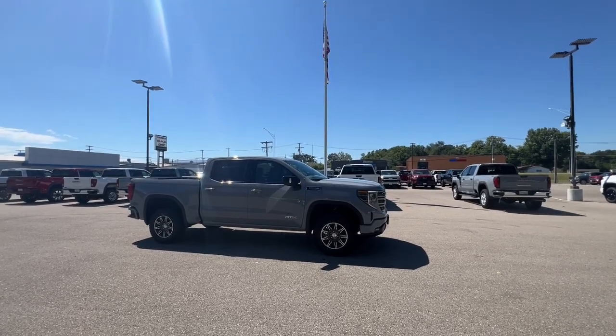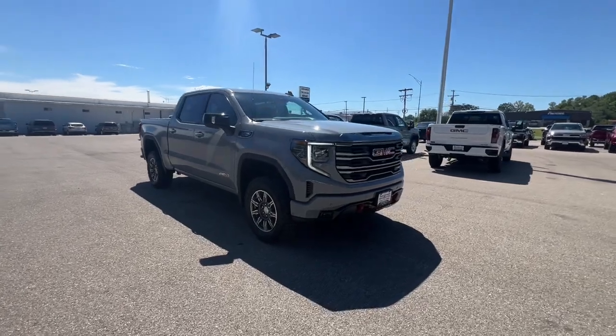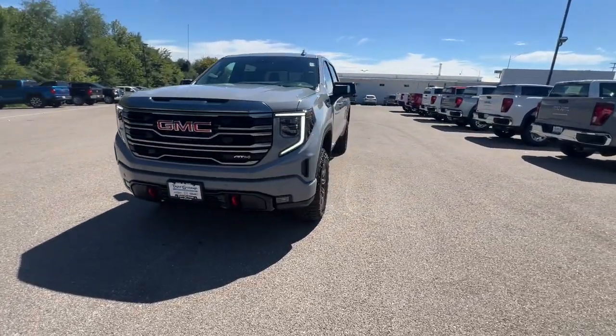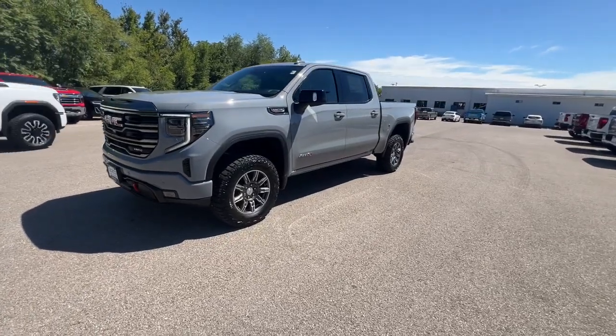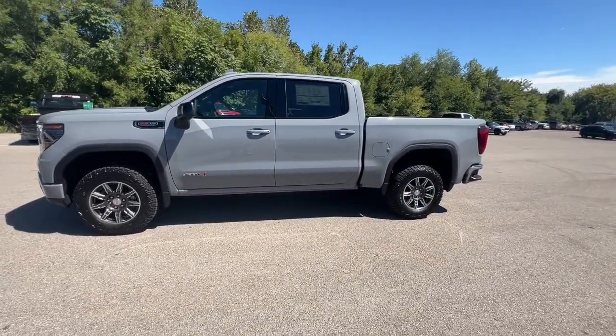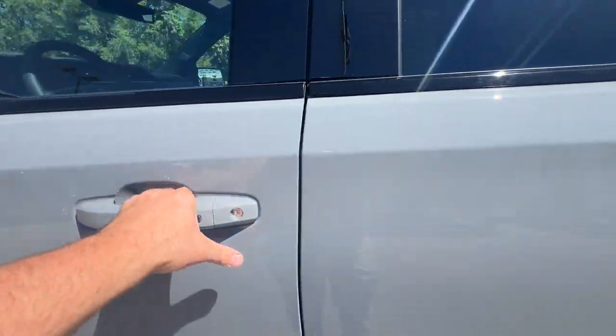Get a feel for the 2024 GMC Sierra. This strikingly handsome Sierra delivers full-size pickup strength and plenty of modern comfort and convenience. From its impressive towing and hauling capacity to its quiet spacious cabin and tech-saving connectivity, this is the truck built for today's lifestyle.